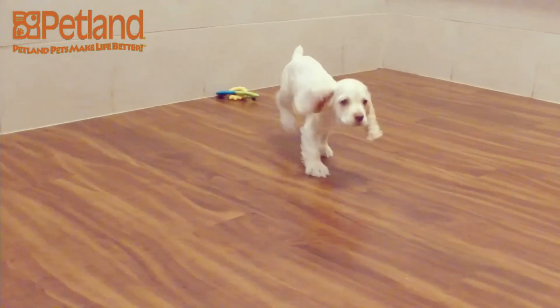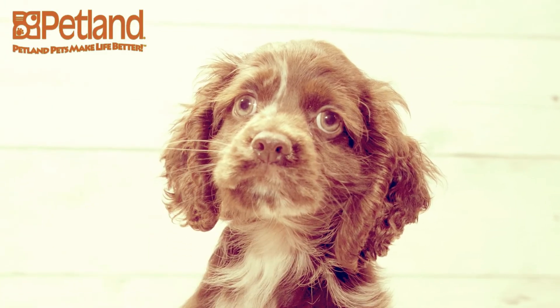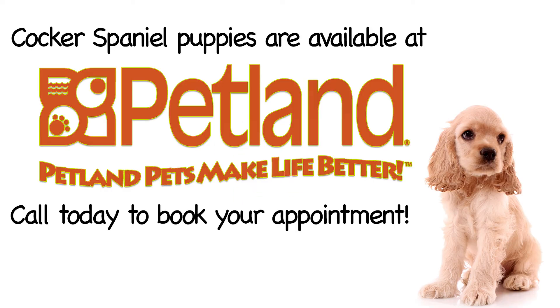Cocker Spaniels have long, wavy hair that needs to be brushed and groomed regularly. They come in a variety of solid colors, from black, chocolate and cream, to party colors, like white with brown spots.